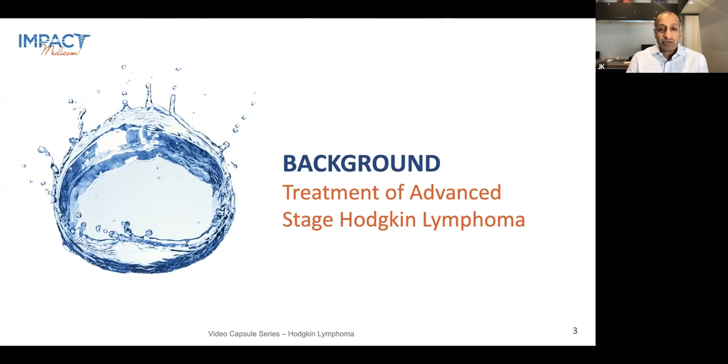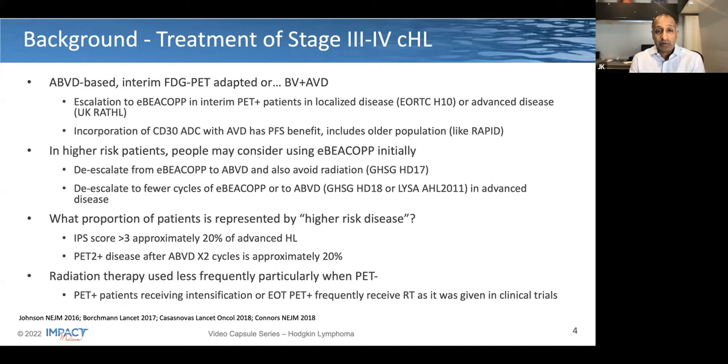By way of introduction, let's spend the next couple of minutes looking at the treatment of advanced-stage Hodgkin's lymphoma. There are a number of different ways that we can approach the treatment of stage 3 or stage 4 classical Hodgkin's lymphoma. Over the past 10 years or so, while this has remained ABVD-based, clinicians in Canada particularly are embracing the use of interim FDG PET scanning, where, based on the trial data from the RATHL study in the UK, escalated BCOP in patients that are PET2 positive has been demonstrated to be of benefit in the advanced-stage setting.